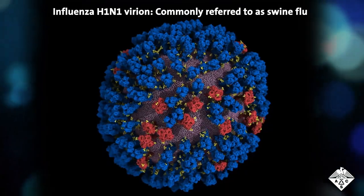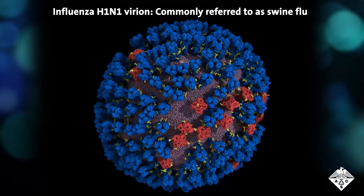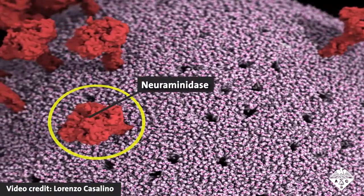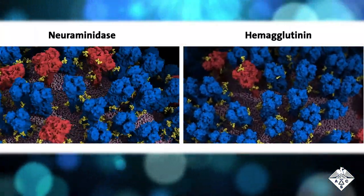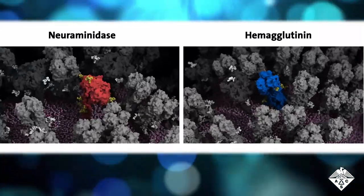To develop better flu vaccines and drugs, researchers reporting in ACS Central Science mapped out the millions of atoms in an influenza A virion with simulations. Romi Amaro's team studied how the proteins on the viral particles move and help them infect cells. Their detailed simulations showed that two proteins on the virus's surface are quite flexible.